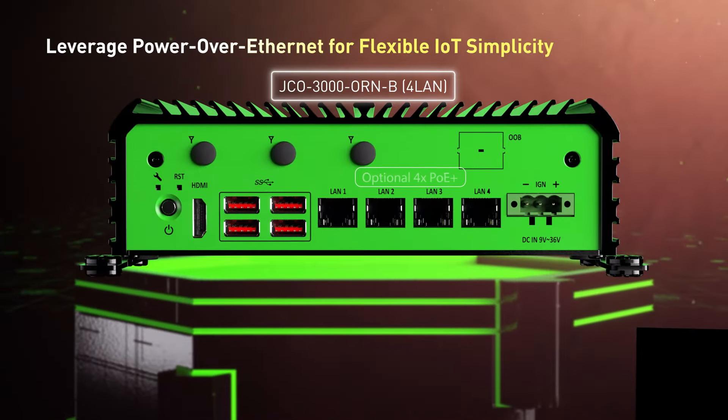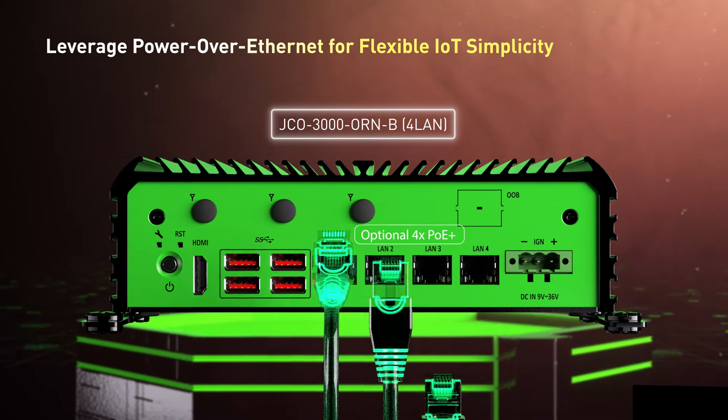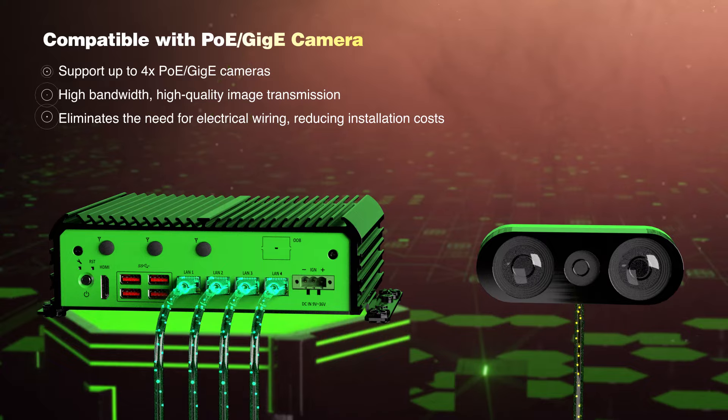Leverage Power over Ethernet for flexible I/O simplicity on the JCO 3000 ORN B, eliminating the need for electrical wiring.